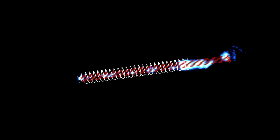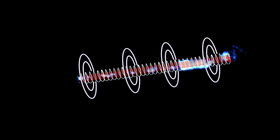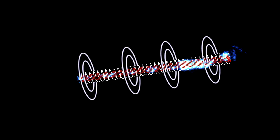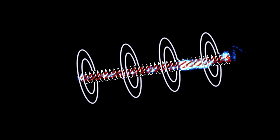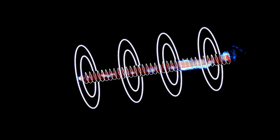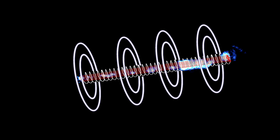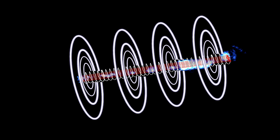These escaping particles are forced into circular orbits around the strong magnetic field. These circularly accelerating ions create electromagnetic radiation across a wide spectrum, including radio, visible, and X-ray light. This is what we are seeing with our radio, optical, and X-ray telescopes. It's called synchrotron radiation and is well understood because it's the same as the radiation from synchrotron particle accelerators we build here on Earth.